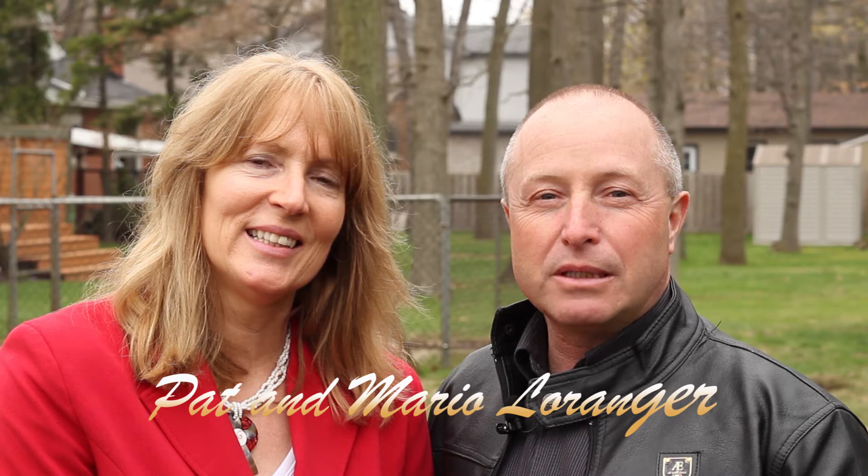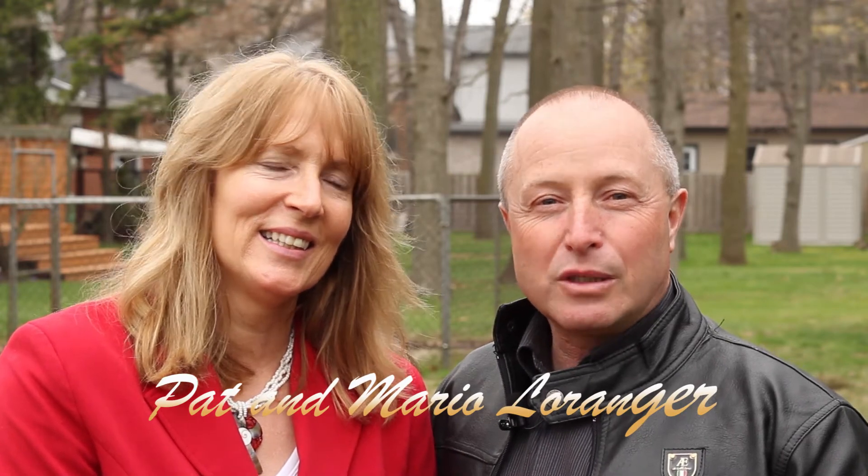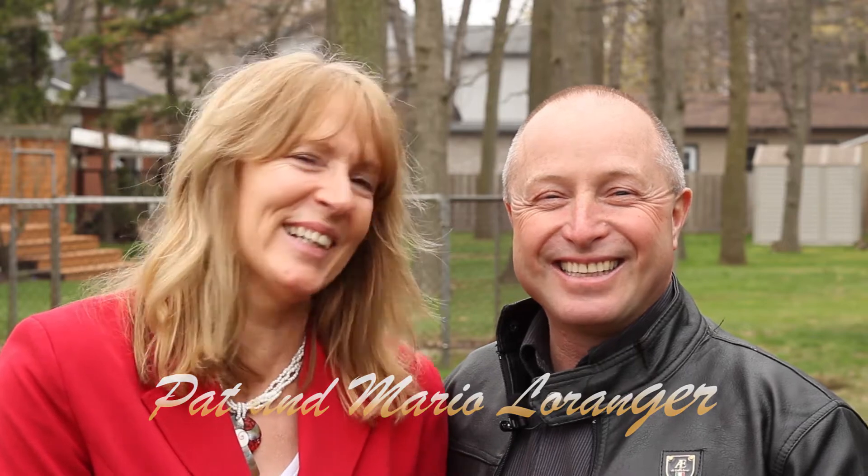Hi, Mario Laurentier here from Remax Escarpment. My lovely wife Pat is to my side — and she's always to my side, by the way. We've been selling real estate for 27 years, enjoying ourselves. We'd love to help you find a home and/or sell your home. Thank you.